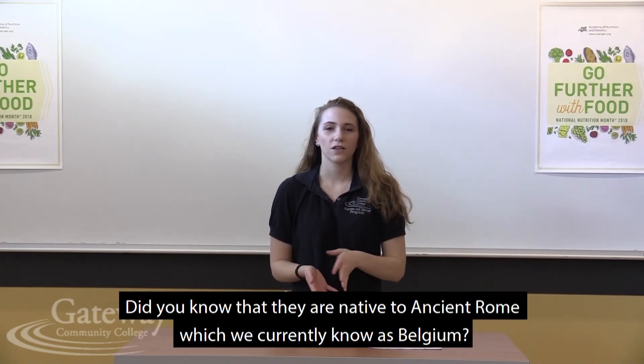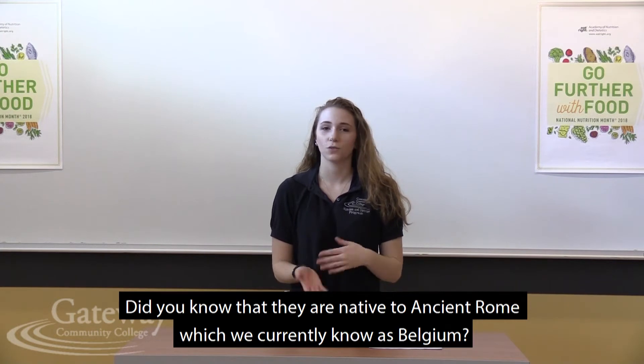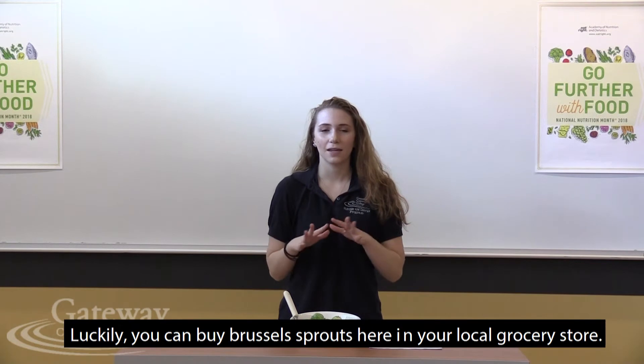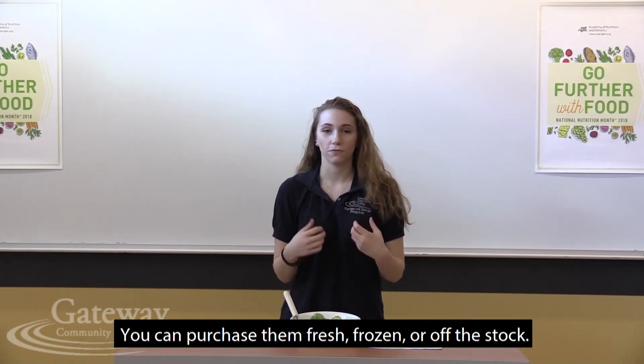Did you know that Brussels sprouts are originally from ancient Rome, which we currently know as Belgium? Lucky for us, Brussels sprouts are sold here in the U.S. in bags or on stalks, fresh or frozen.